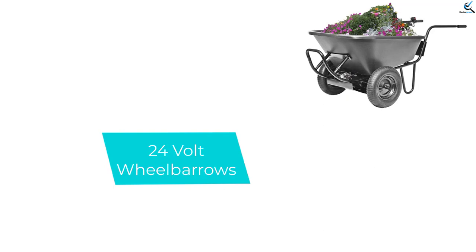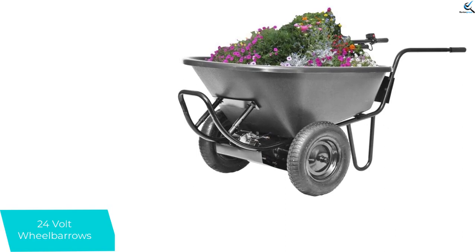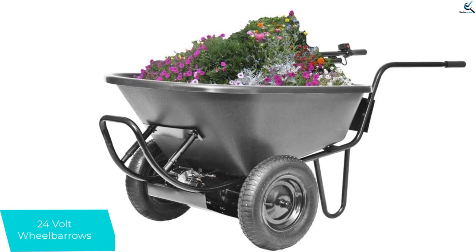Moving on at number 4, we have the 24-volt wheelbarrow — a perfectly functional wheelbarrow by DECO. This versatile product is suitable for hauling sand, sod, dirt, rocks, shrubs, and many more materials. Capable of handling up to 200 pounds of load, this power assist wheelbarrow is highly functional and versatile.